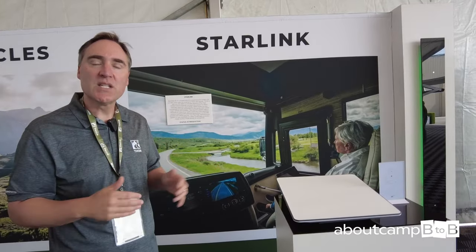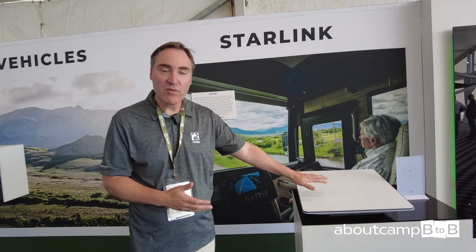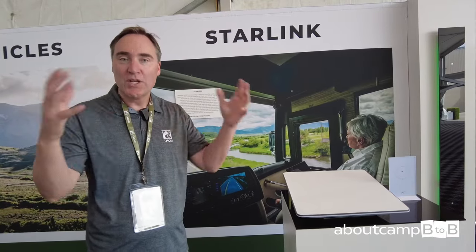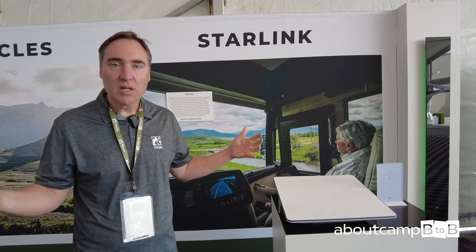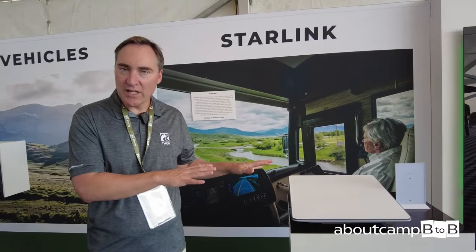We have multiple U.S. brands that have launched with Starlink's high-performance version. This is a Starlink system that works in motion — while traveling in a motorhome, you can have Wi-Fi enabled for the entire vehicle. It's really fast bandwidth anywhere, regardless of cell connectivity, solving that connectivity problem.